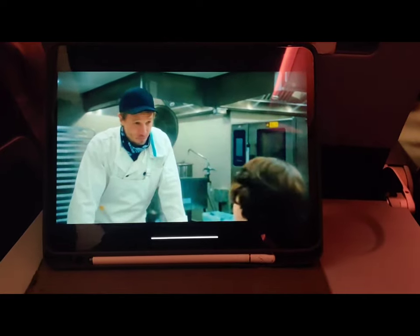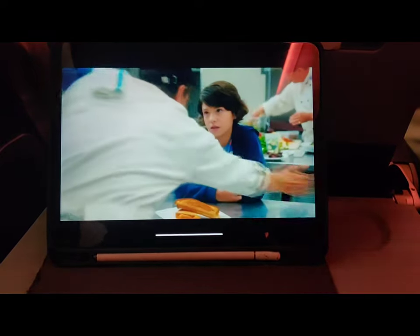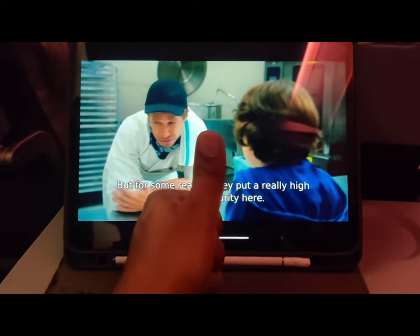So that is it guys! I spent my flight watching a cool movie and sipping a cup of hot coffee. I hope all of you try it as well. Cheers guys, have a nice flight, take care, and happy landings!